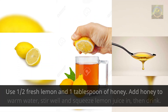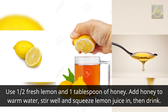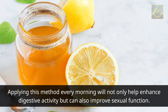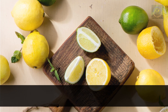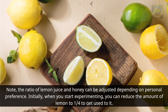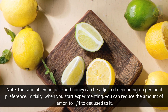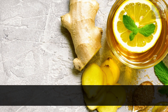Preparation: use half a fresh lemon and one tablespoon of honey. Add honey to warm water, stir well, and squeeze in lemon juice, then drink. Applying this method every morning can enhance digestive activity and improve sexual function. The ratio of lemon juice and honey can be adjusted to personal preference; beginners can reduce lemon to one quarter to get used to it.